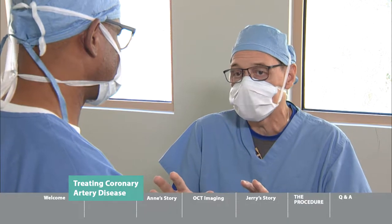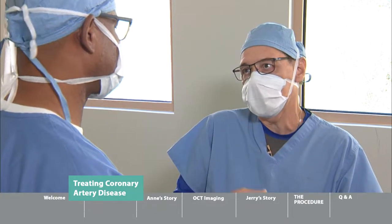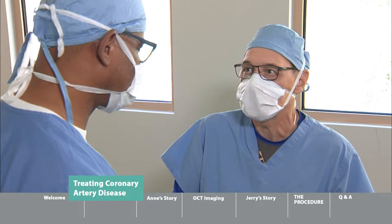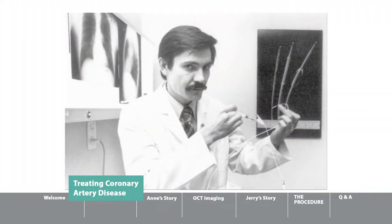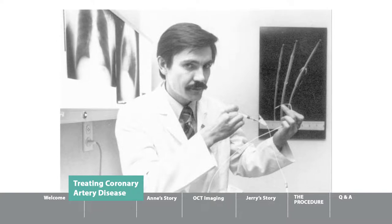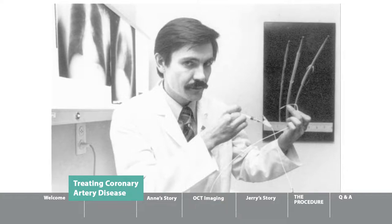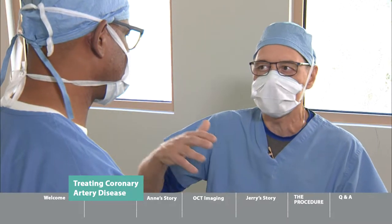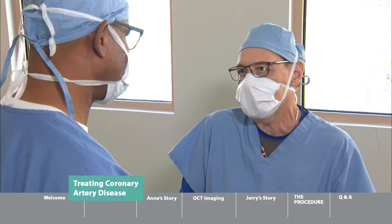Open-heart surgery is still a great technology, but that was the only thing we had back then. About the mid-70s, around 1977, a Swiss radiologist, Dr. Grunzig, placed a small balloon inside a coronary artery and opened that artery. We were off to the races with this whole new catheter-based technology of balloon angioplasty, which eventually gave rise to stents and all of the modern technologies we have today.